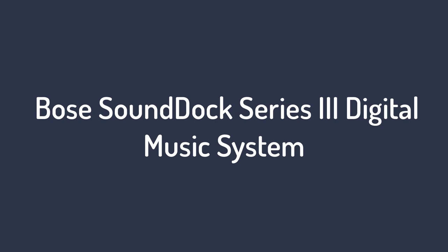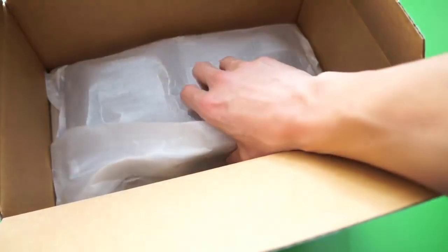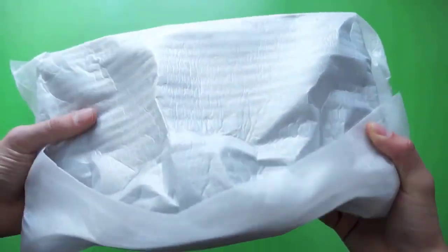Number 3 on the list is the SoundDock Series 3 Digital Music System. If you are familiar with the previous models, this one is the newer version, which users tend to appreciate for its qualities and design. The Bose SoundDock Series 3 comes with a black glossy finish and a thin, sleek design right out of the box.